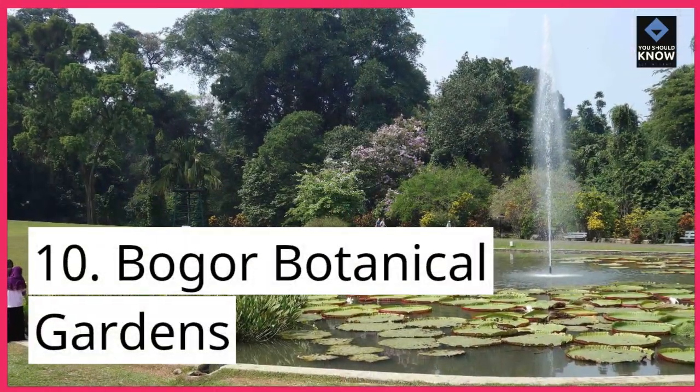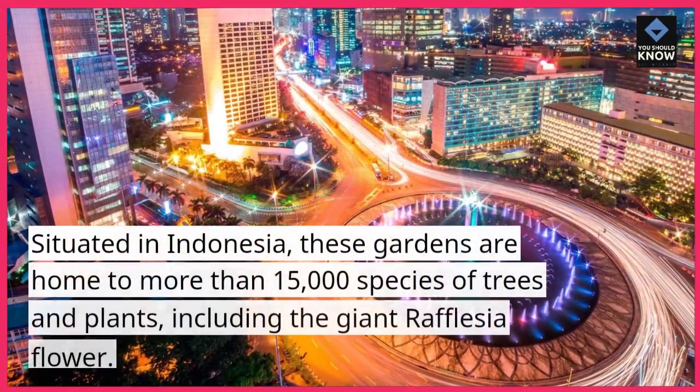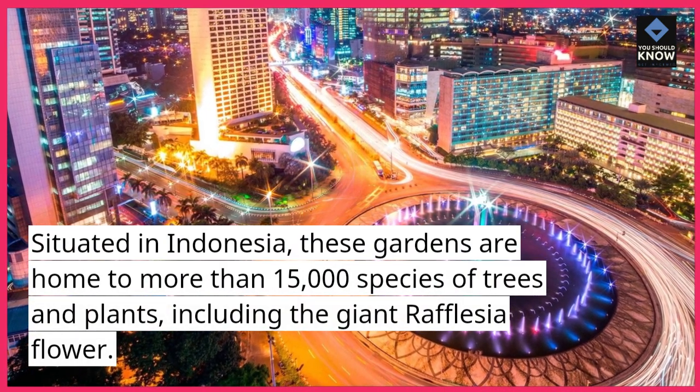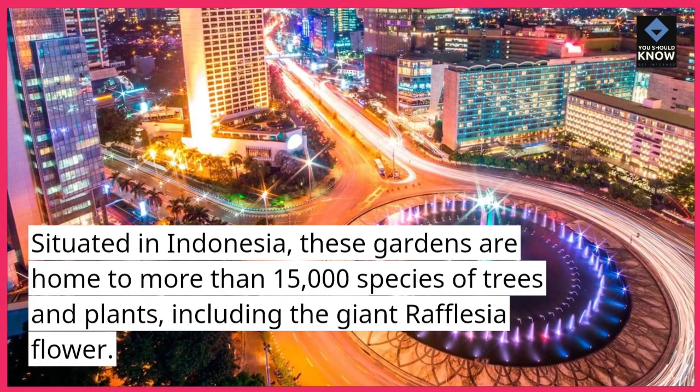10. Bogor Botanical Gardens. Situated in Indonesia, these gardens are home to more than 15,000 species of trees and plants, including the giant Rafflesia flower.